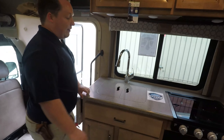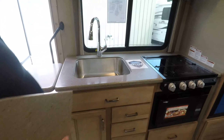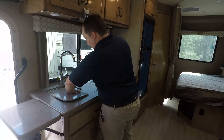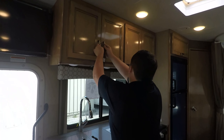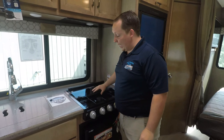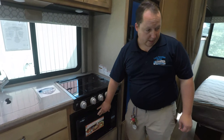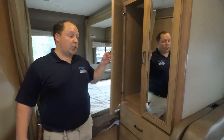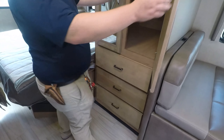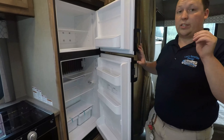Over here in the kitchen, you have a nice solid surface countertop with a countertop extender, a nice big single stainless steel sink with a residential faucet. Cabinetry above — very nice, very spacious, a ton of cabinetry. You have a Furrion stovetop with glass cover. No oven, which means there's a microwave convection oven. Over here is the most storage in the whole RV — look how deep that is, that's like a second bedroom. There's an eight cubic foot fridge that runs off both propane and electric.